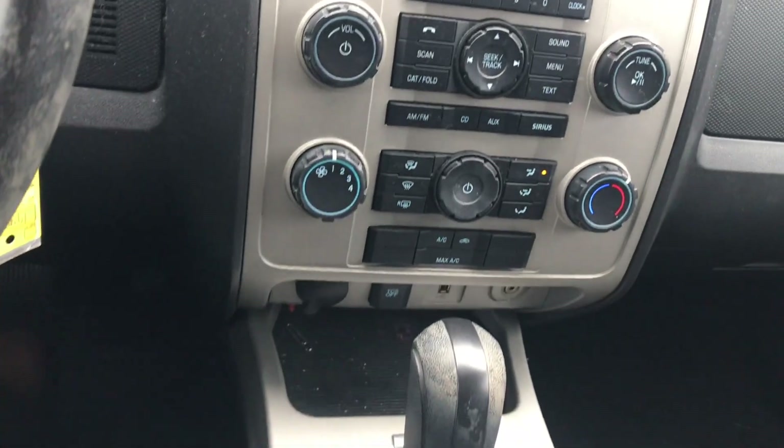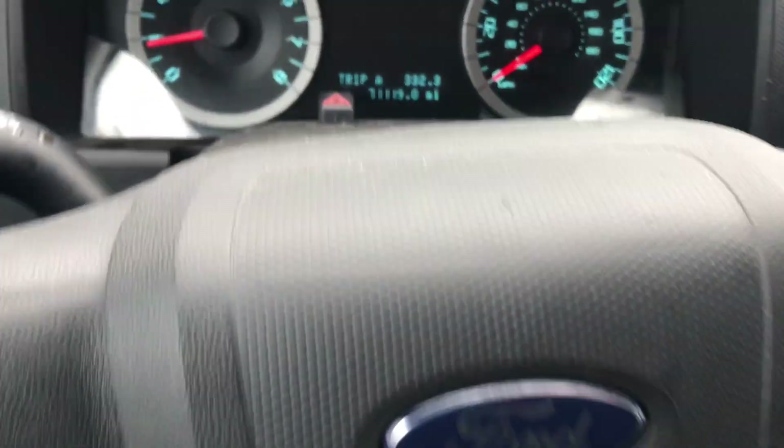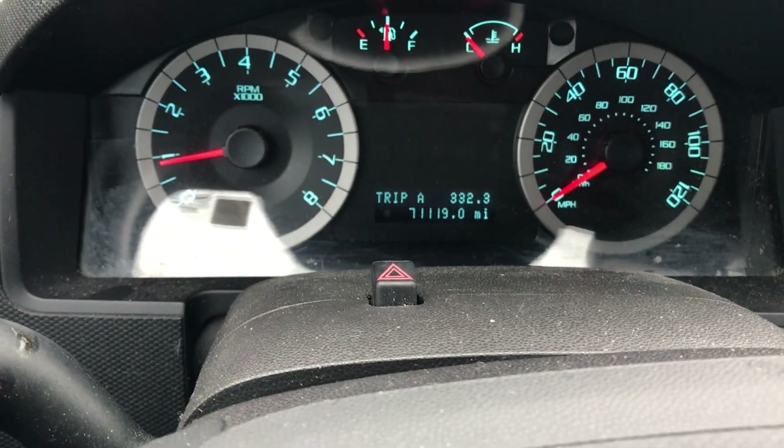You're gonna have your Bluetooth, AM/FM radio, and cruise control. This does have 71,119 actual miles. You're gonna have your sunroof in here for the natural sunlight.